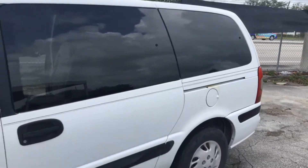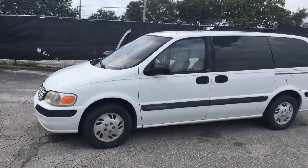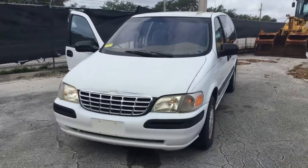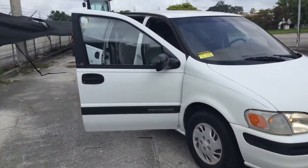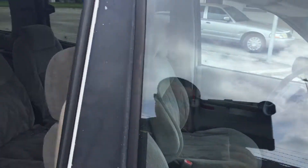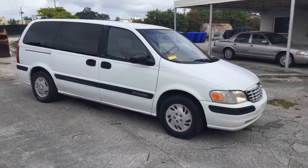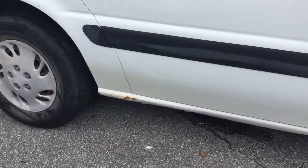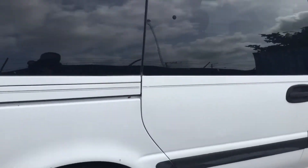Body looks straight. It's got four matching hubcaps. All the doors open and close as they should. Body is straight on the passenger side too. It's got a little rust spot right here, and one in the front on the driver's side.